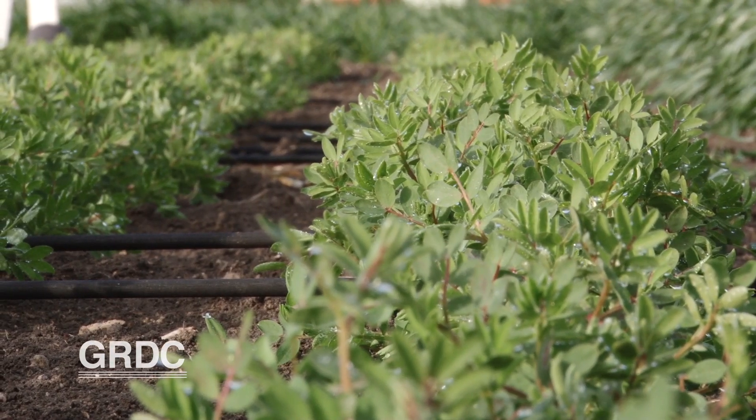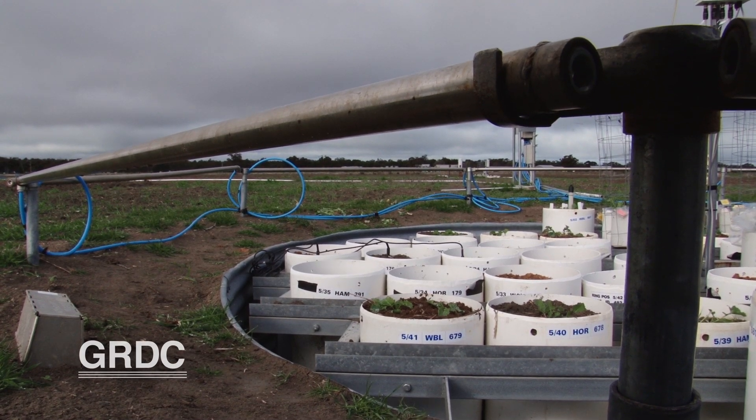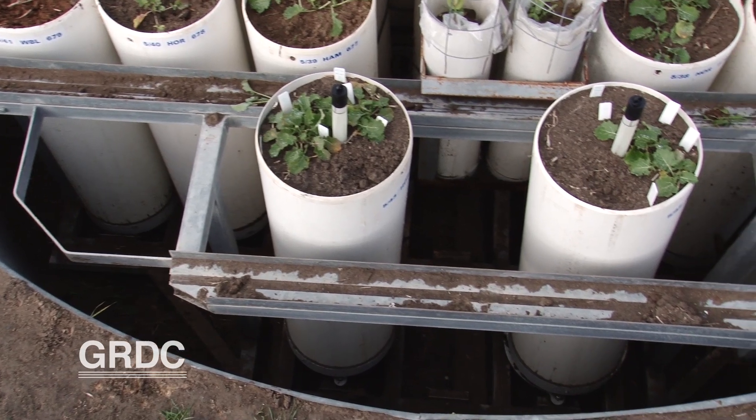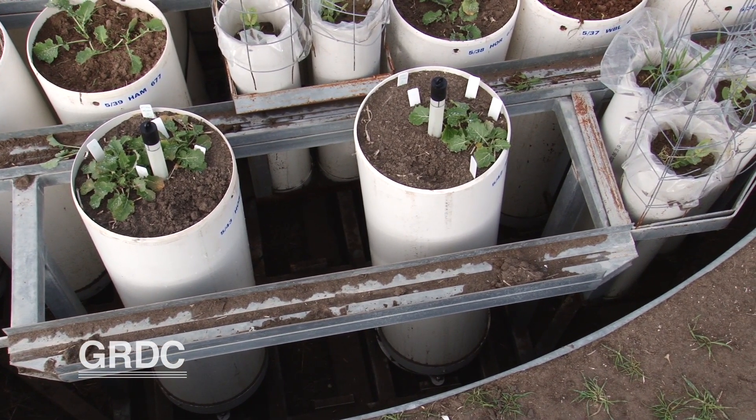How elevated CO2 affects nitrogen and other plant and soil nutrients is also being investigated. Soil samples from surrounding districts have been brought to the Horsham site to help the research team study the impact. The team has looked at physiology, soils, and agronomy.